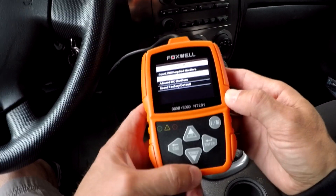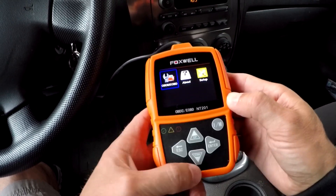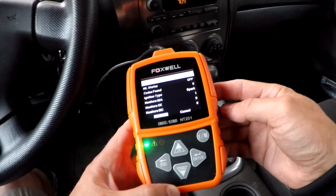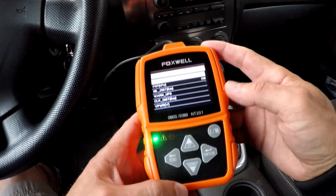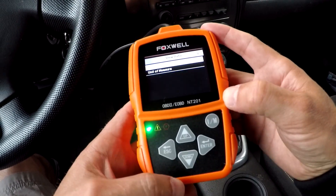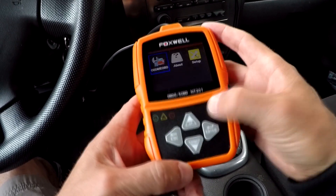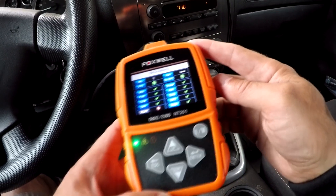The one-click IM readiness key provides quick state emissions readiness checks, drive cycle verification, DTC information, and erase function. Automatic VIN acquisition and decoding makes it much easier to retrieve generic, manufacturer-specific, and pending codes as well as vehicle information. It shows live vehicle sensor data in text and graph format and supports many languages including English, French, Spanish, Portuguese, and Swedish.